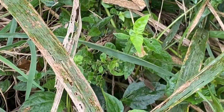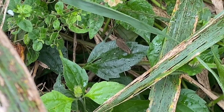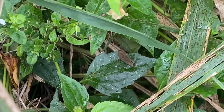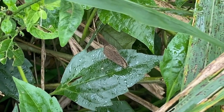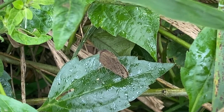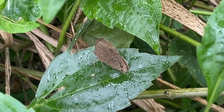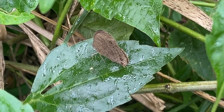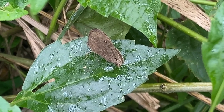Melanitis leda, commonly known as the common evening brown or leda's brown, is a species of butterfly found in various parts of Asia. It belongs to the Nymphalidae family, which is one of the largest butterfly families. It is a member of the sub-family Satyrinae, commonly known as the browns.